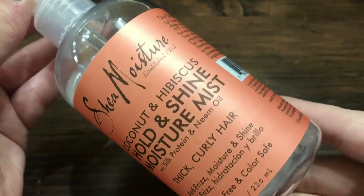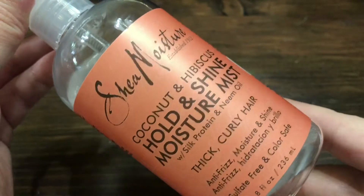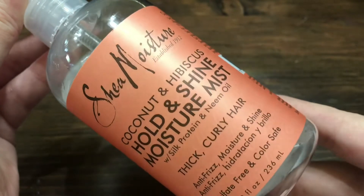Next, I follow with the Shea Moisture Coconut and Hibiscus Hold and Shine Moisture Spray. This is for thick and curly hair — anti-frizz, moisture, and shine. If I don't use this every time I wash my hair, my hair is a big mess. It smells like coconut, of course. Their products don't have sulfates, parabens, or anything horrible — it's a kind of natural product with no animal testing. I got this off Amazon.